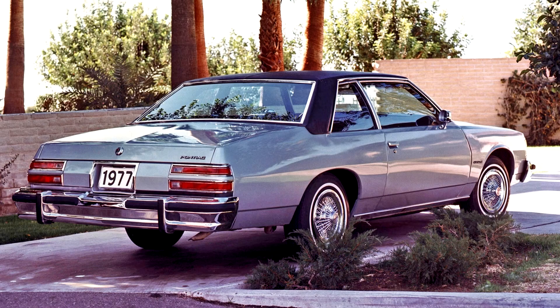The Catalina was discontinued after the 1981 model year as Pontiac sought to abandon the full-sized car market as part of GM's continued downsizing program. When production of the Catalina nameplate ended in 1981, over 3.8 million Catalinas had been sold since 1959.